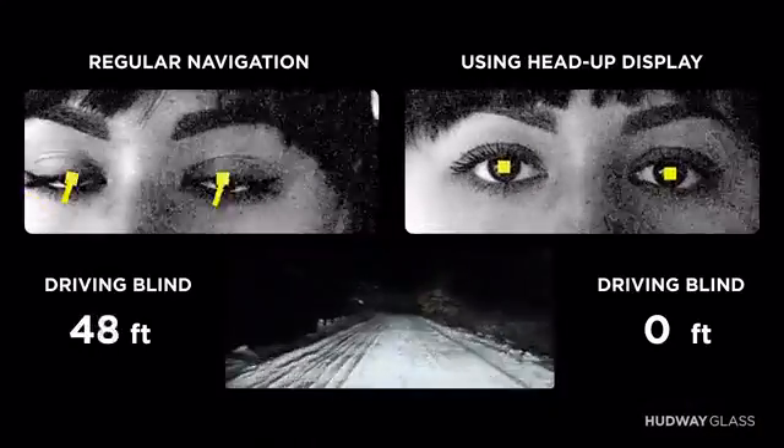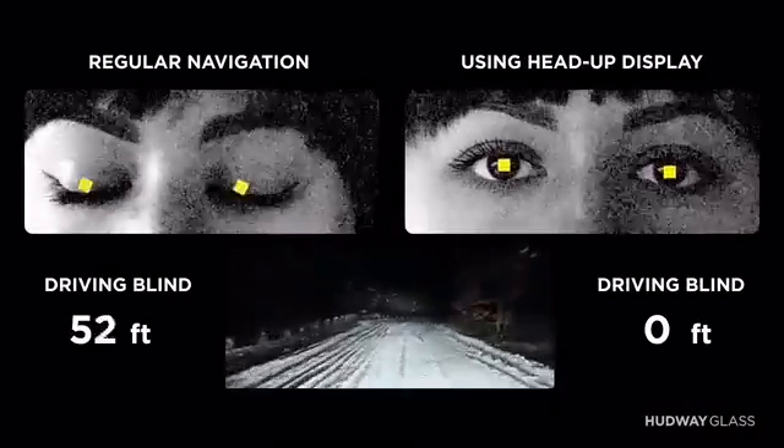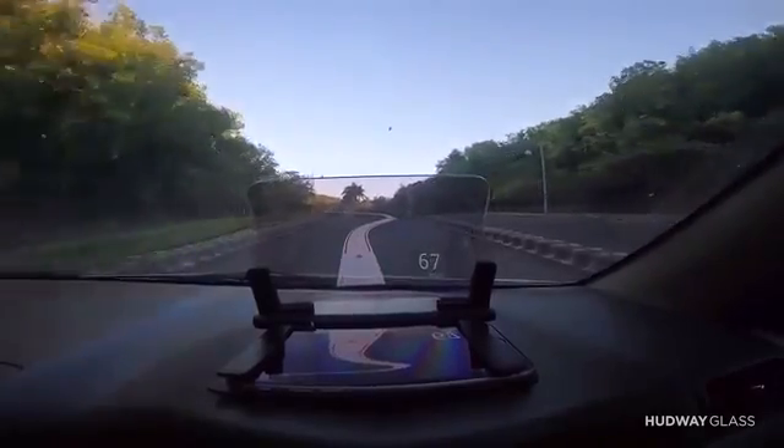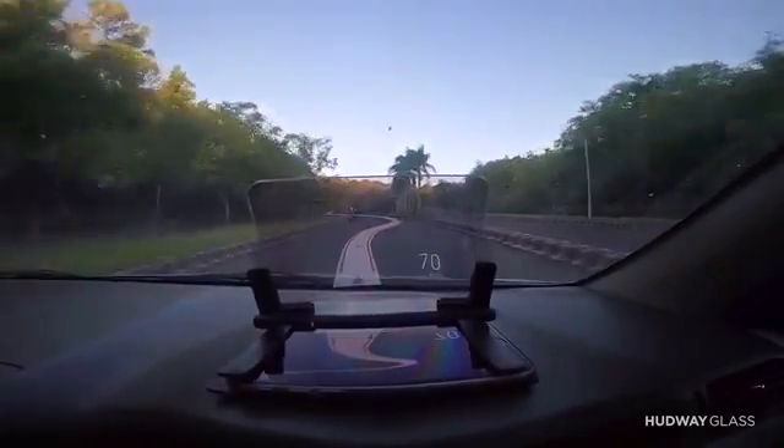On a typical 10-mile trip, we are distracted and driving blind for over half a mile. Using Hardway Glass, this distraction time is reduced to nearly zero.